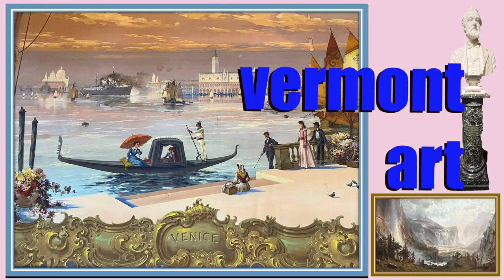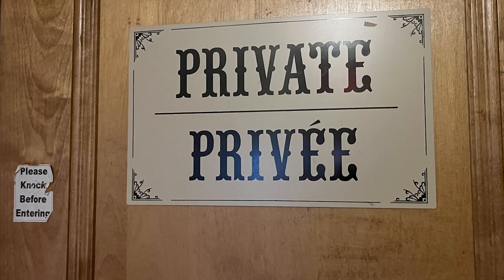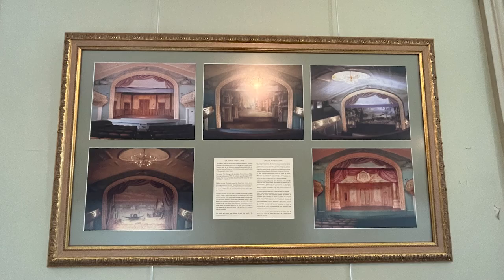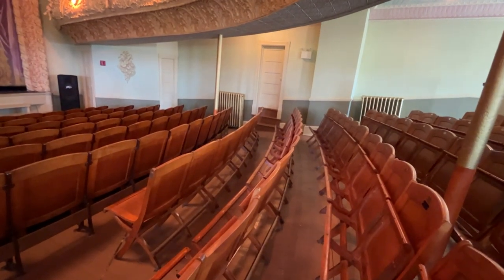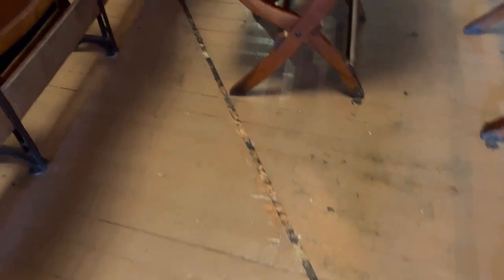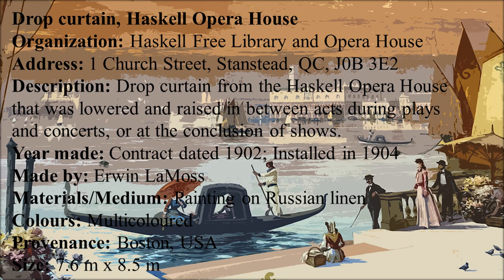That's why the steamship might look a bit out of place. The curtain is original, and no one knows why it's a painting of Venice. All we know is that Lamas gave it to Martha, she was delighted, and it is beautiful. It has undergone a light cleaning once, and that is all the restoration or work that has been done to it — it is in great condition. Painted on Russian linen and measuring 7.6 meters by 8.5 meters, it is raised and lowered on special occasions such as opening and closing nights every concert season. The curtain, along with the backdrop, sets, and other stage scenery and equipment, are believed to be the only surviving examples of the work of the celebrated Vermont-born Boston theater artist Erwin Lamas, who lived between 1854 and 1910. Together, they constitute one of the most complete sets of their kind in North America.